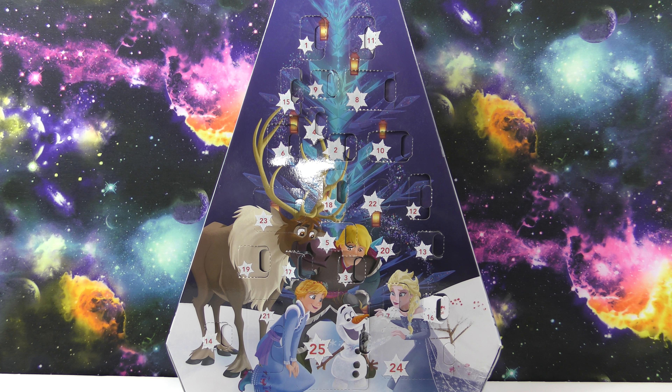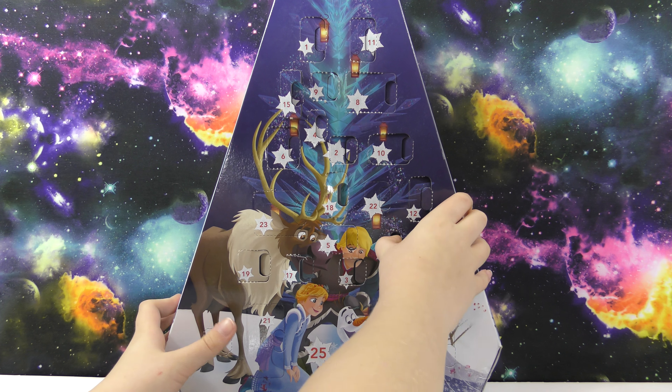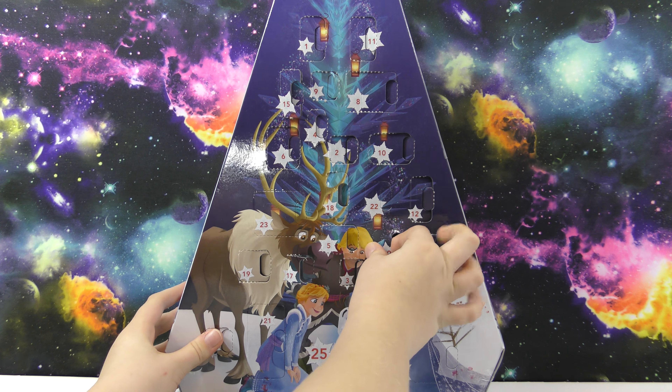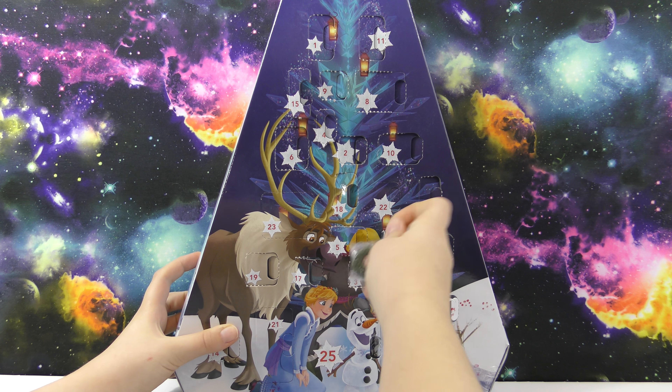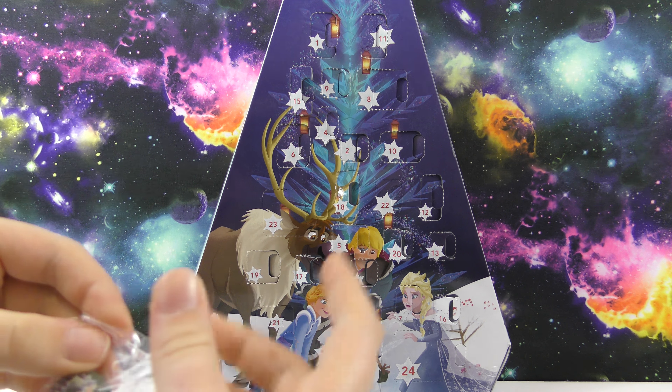Hello, welcome to another Wicked Awesome Collectibles video. Today we're going to be opening Day 20 of our Olaf's Frozen Adventure Advent Calendar. There are five more days — this one goes to 25 — and in here we got a wreath.